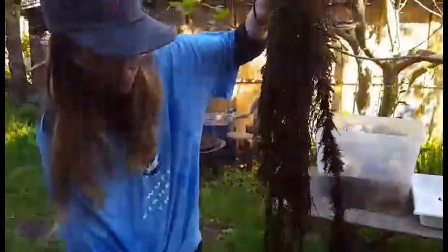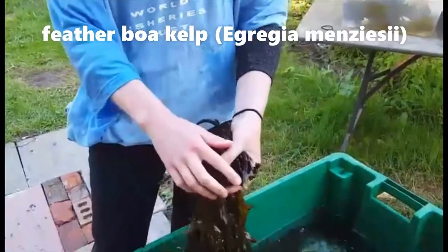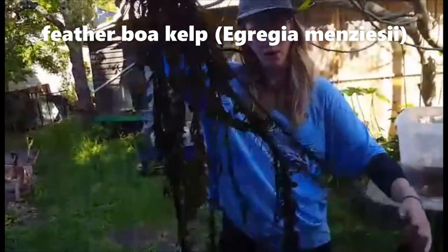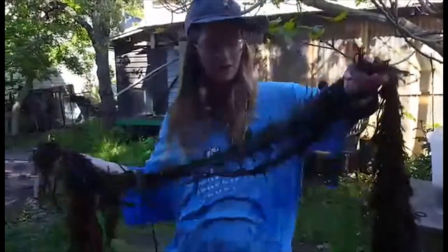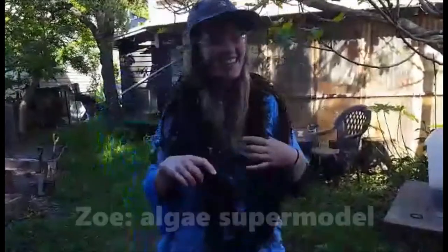This is another type of kelp called the feather boa kelp. Even though this is one singular plant, I had to cut it off before the holdfast, which would have attached to the floor. But it has multiple different blades, all part of the same plant. It's called the feather boa kelp for its remarkable likeness to a feather boa — when you're on the beach and need a fancy dress in a pinch, you can always just throw it on and make some great party clothes.